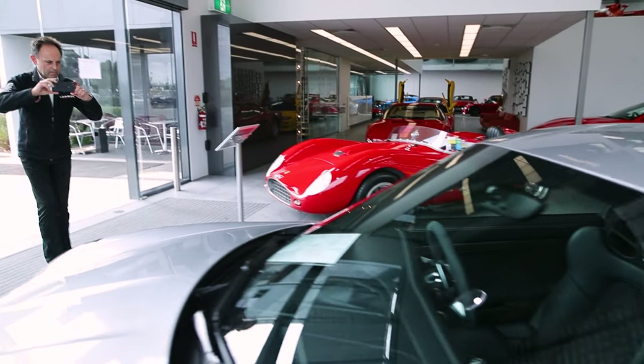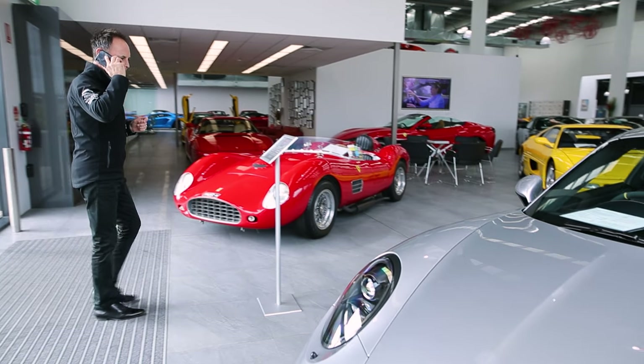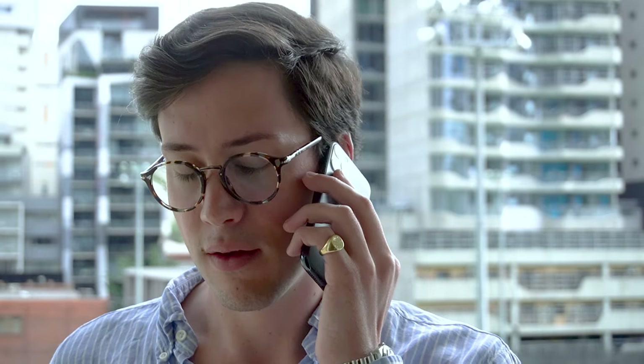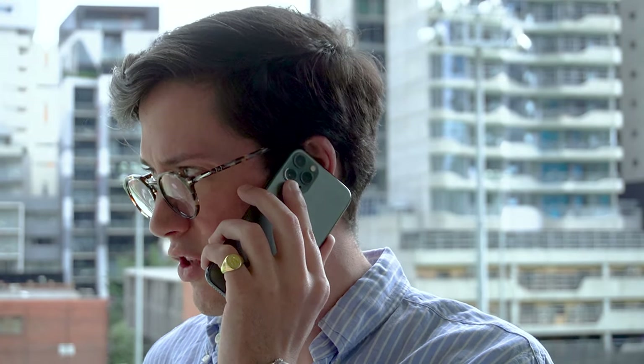There you go. Did you get that? That looks the business. The car is spectacular. I'll go down and we'll run through the cars that have just come in and are getting detailed.